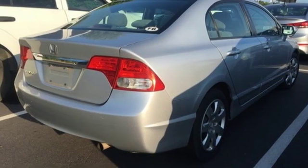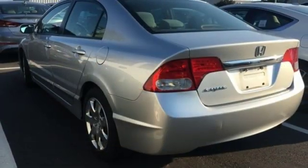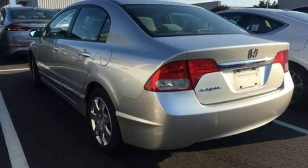Los Angeles Times raves such a car was the stuff of science fiction ten years ago. Every Honda's designed with the driver in mind.